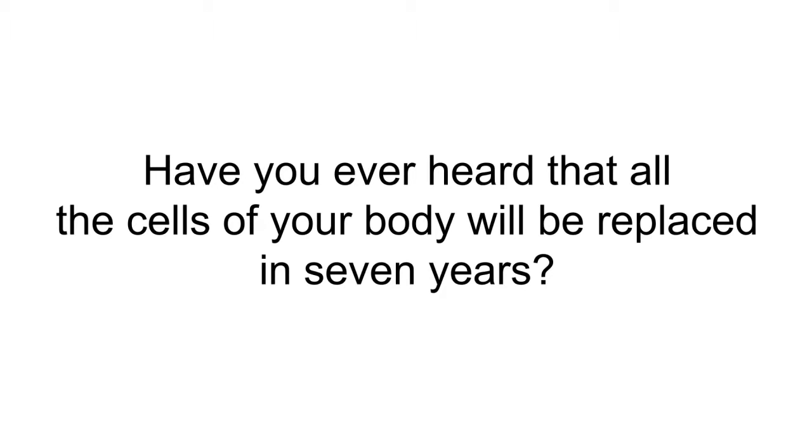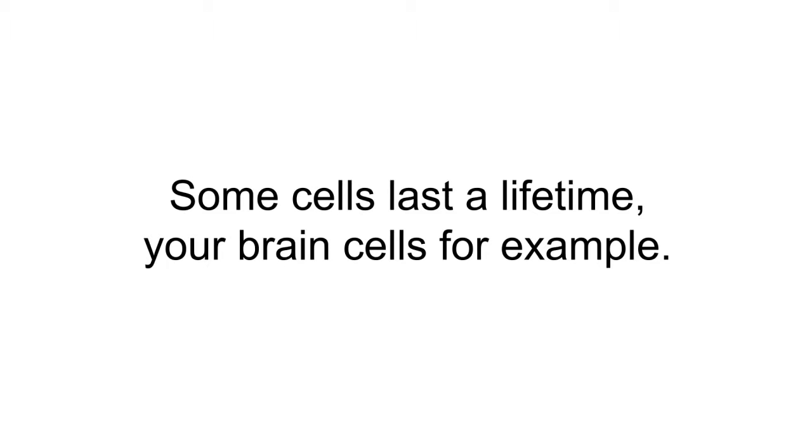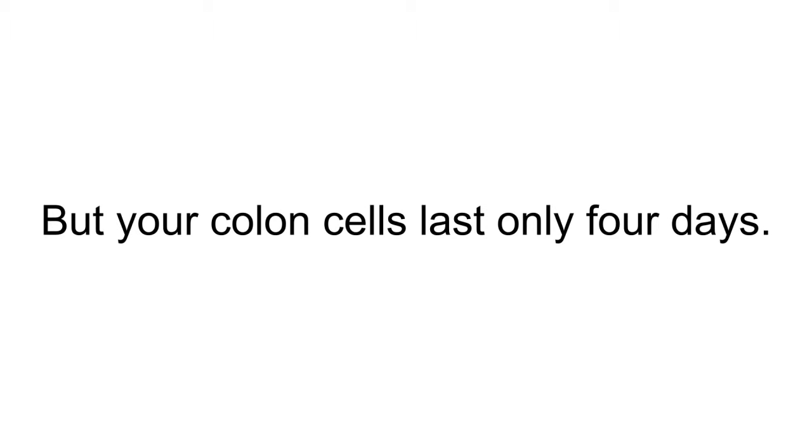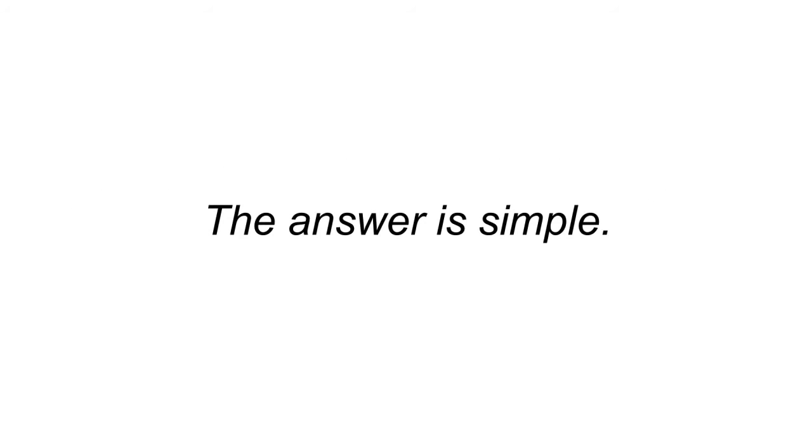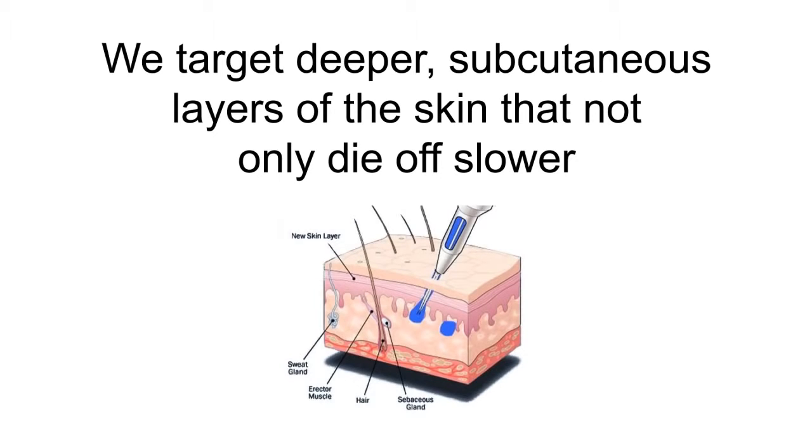Have you ever heard that all the cells of your body will be replaced in seven years? It's largely true. Some cells last a lifetime — your brain cells, for example. But your colon cells last only four days, and skin cells surprisingly only live for two to three weeks. So how do tattoo artists give you a tattoo that lasts for years or even decades?